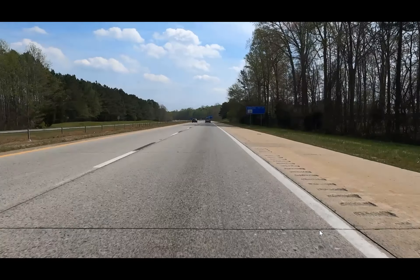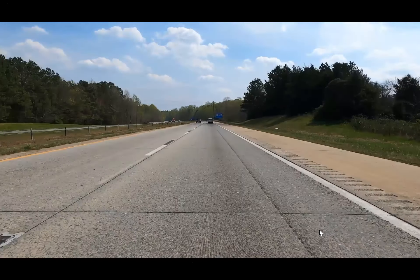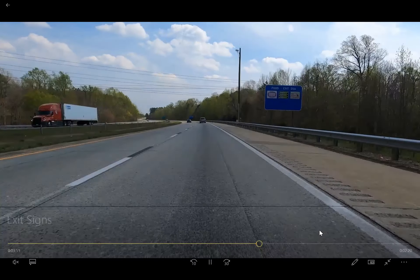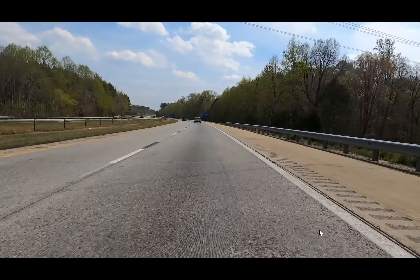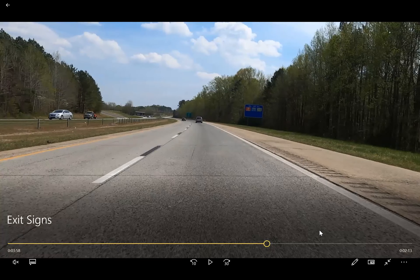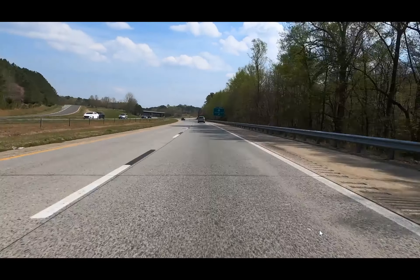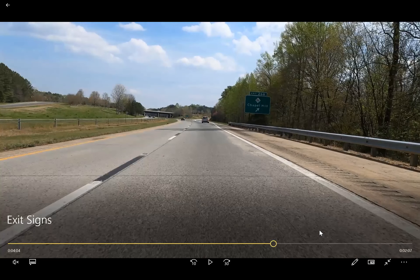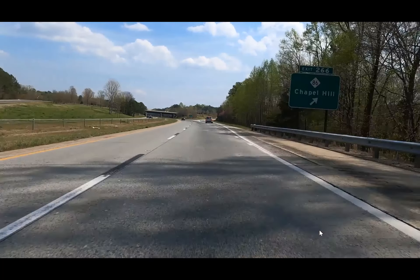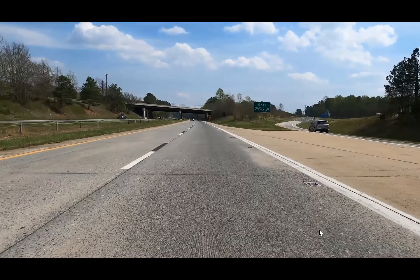Now we're approaching an attraction sign — there's an attraction at this exit. The next one we should expect will be food, and there are a few food options at this location. Then our last one, from this concept of primacy, is going to be gas — the last business-related sign, closest to the interchange of those blue information signs. Then we see our final sign giving the details: exit 266 Chapel Hill for NC 86, and the final green guide sign is exit 266 with an arrow.